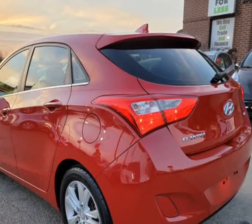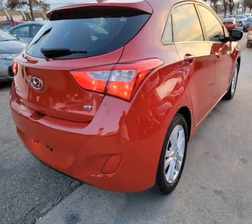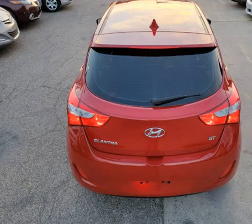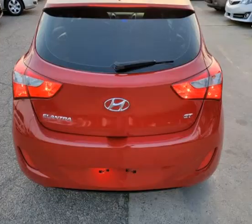We offer extended warranties. We are open Monday through Saturday, 9 a.m. to 6 p.m. We are located at 1717 West Division Street, Arlington, Texas, 76012.